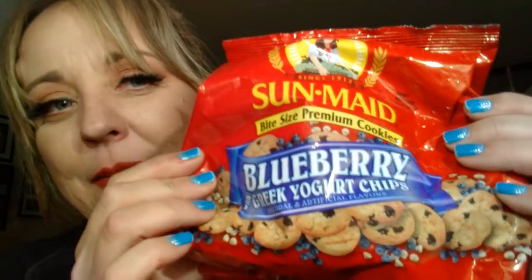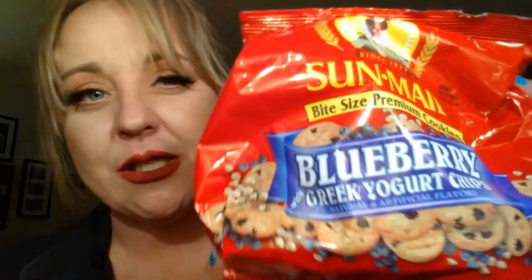I am so addicted to these. These are the Sun Made Bite Size Premium Cookies, but these are the Blueberry with Greek Yogurt Chips. Oh my God, these are so good. Every time I go, I get two or three bags. There's not a lot in these, but these are so tasty, guys. If you see these, you have to try them. I'm in love with those.